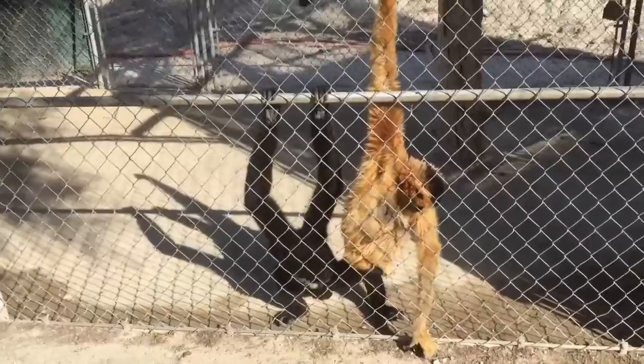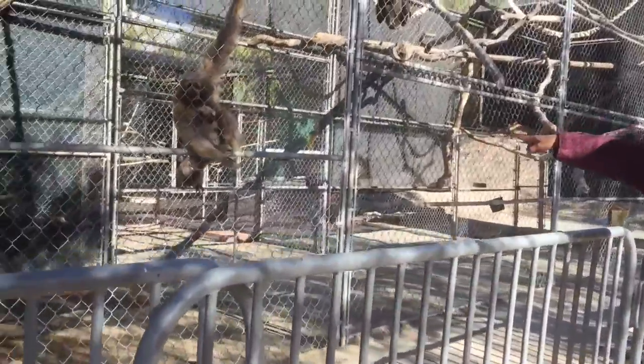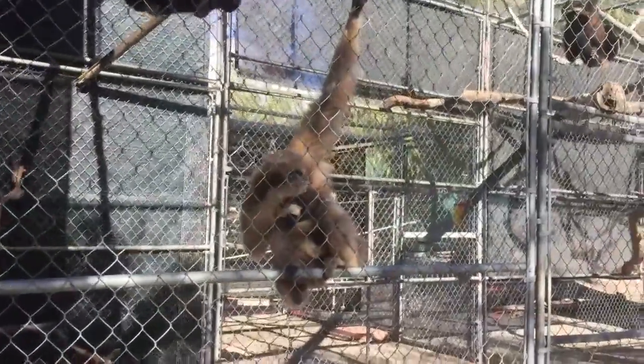Mr. Abe, you forgot about the three-second rule! The mother is not giving the food to the baby because he is too young.